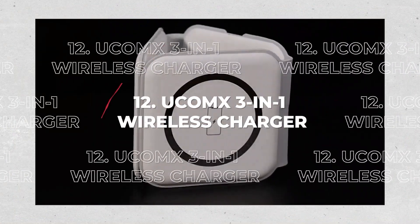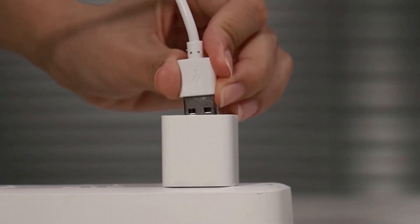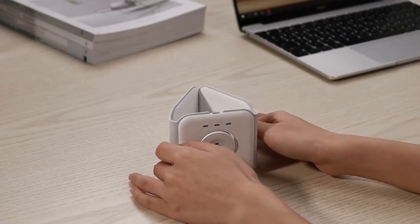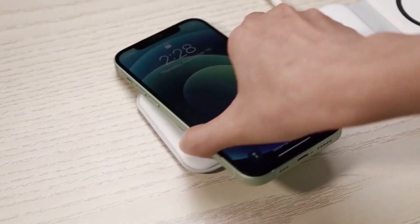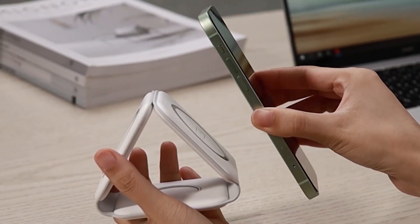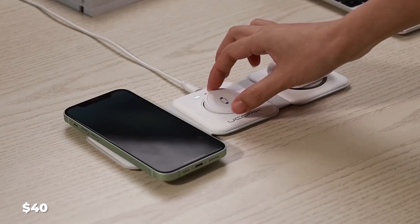12. Ucom-X 3-in-1 Wireless Charger. This 3-in-1 charging station is extremely convenient. It folds up and fits in a pocket or purse, and can charge three devices at once. We also like how it can be used as a stand to hold your phone while charging it. The cost is $40.